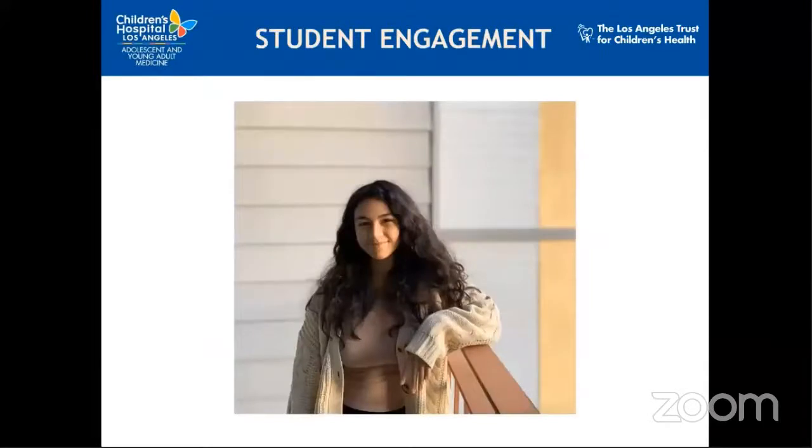Now we wanted to switch gears and introduce one of our former What's Up Health leaders. Melissa Diaz was going to join us live, but she is currently in the middle of her school semester, so we pre-recorded her video, which we'll share with you now.